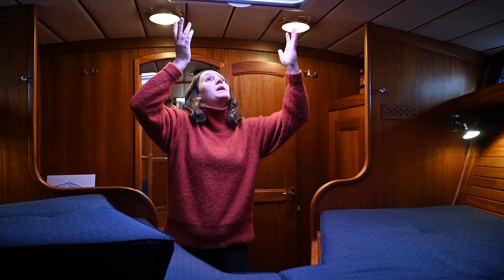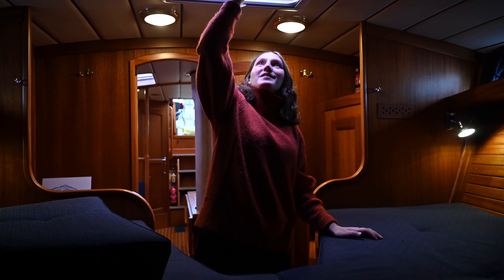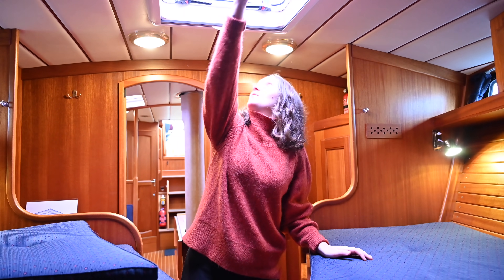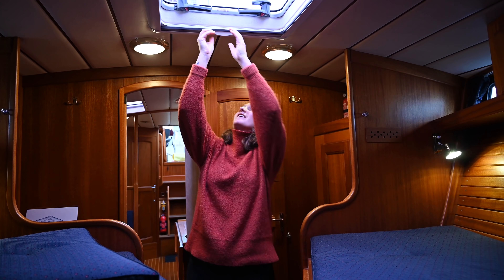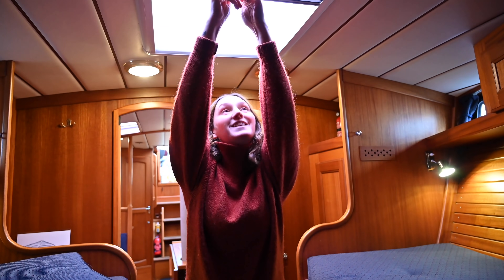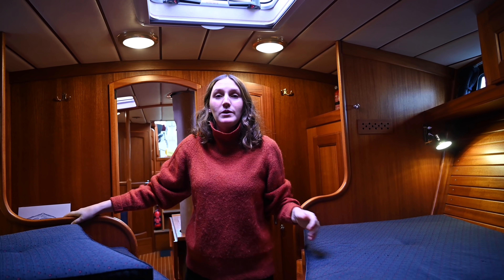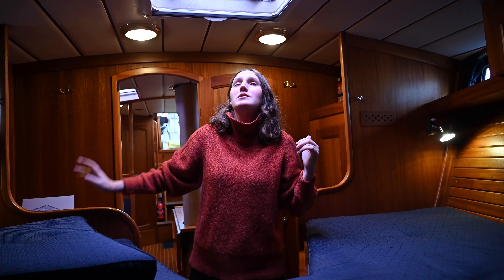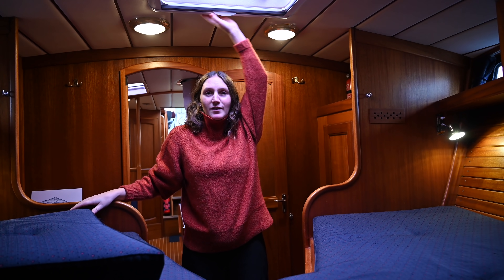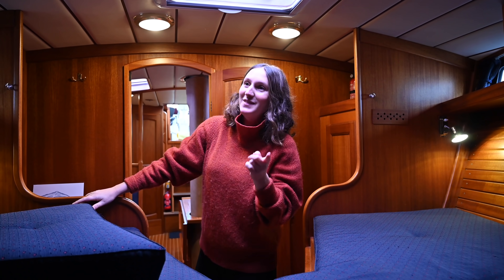There's a big window up here that you can open, with nice sliding blinds to keep the sun out. We also have a mosquito net - luxuries I've seen on other boats and now we have it. But we only have it on this hatch because it wasn't possible to install these on the other hatches - there was something in the way.